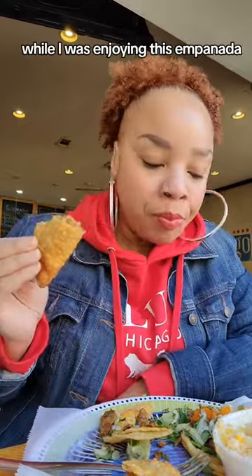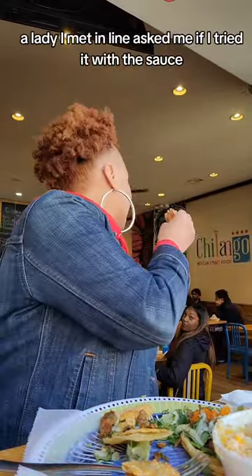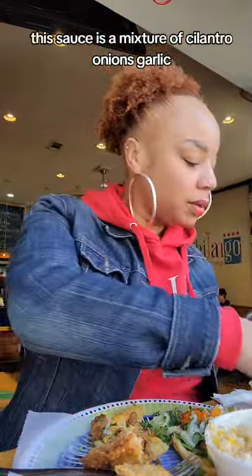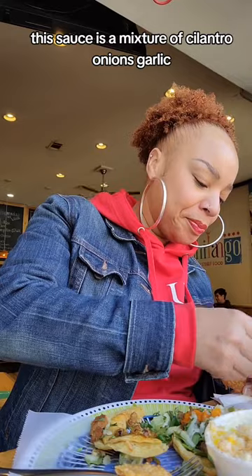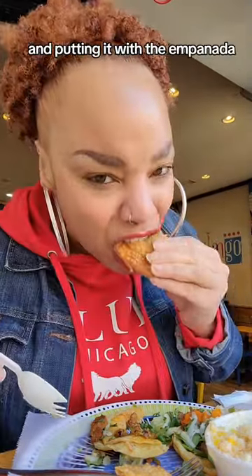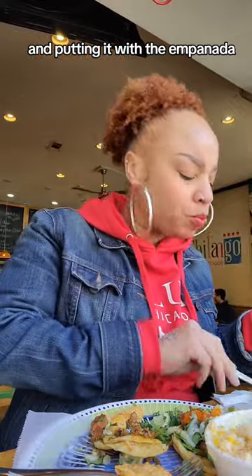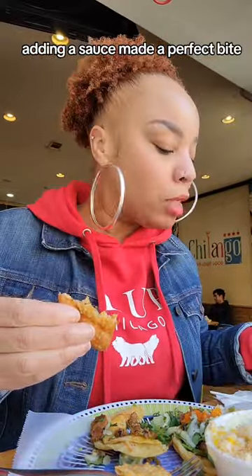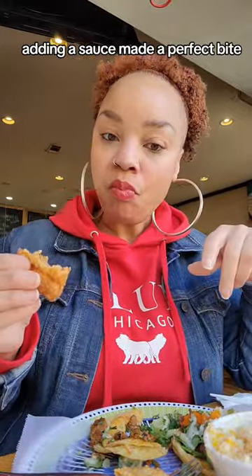While I was enjoying this empanada, a lady I met in line asked me if I tried it with the sauce — I didn't know it had a sauce. This sauce is a mixture of cilantro, onions, and garlic. It smelled so delicious. Putting it with the empanada stepped the empanada up a notch. Adding that sauce made a perfect bite.